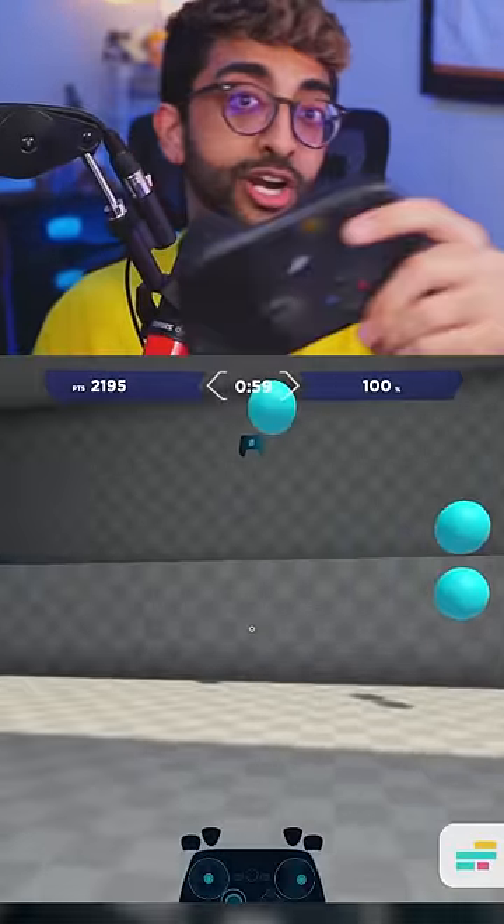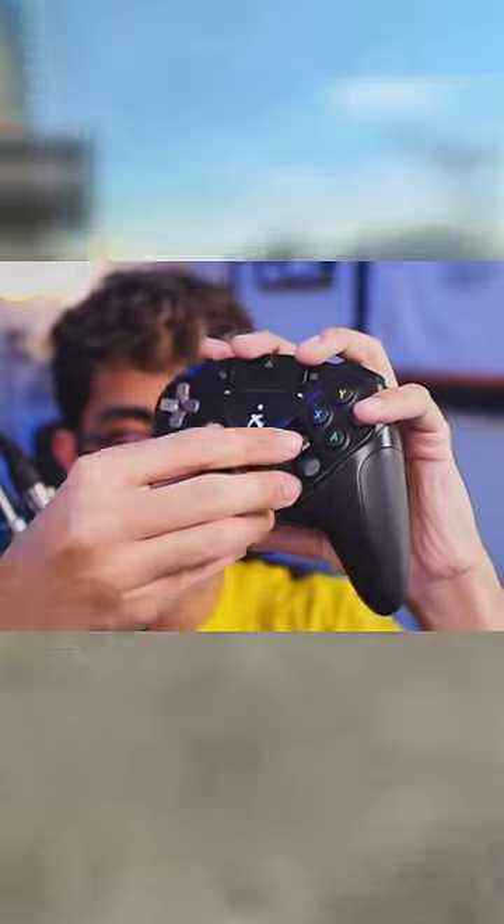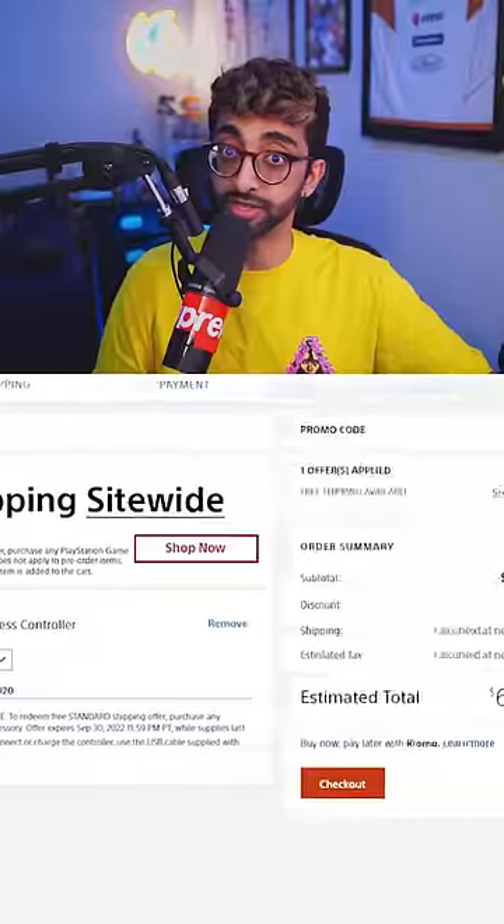More recently, the Steam controller tried trackpads mixed with gyro controls. So why are potentiometer sticks still used in $70 to $200 controllers? Well, they're dirt cheap, and when you get stick drift, unless you have a modular controller, you have two options: this or this.